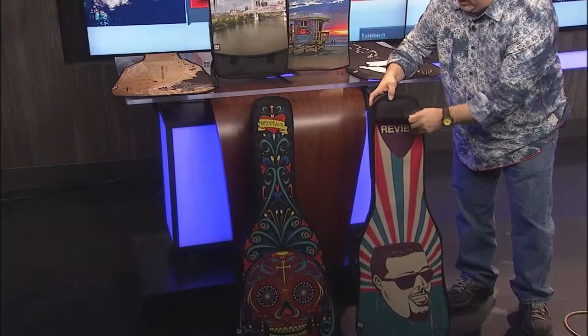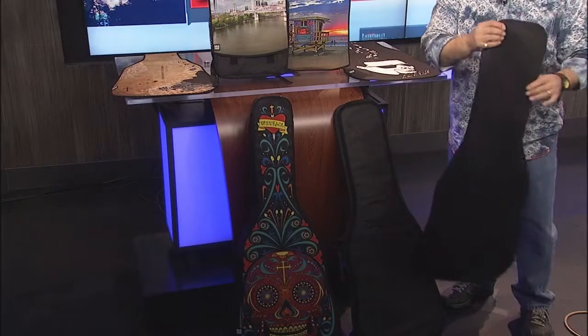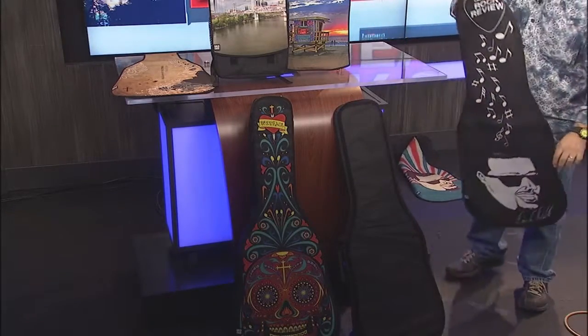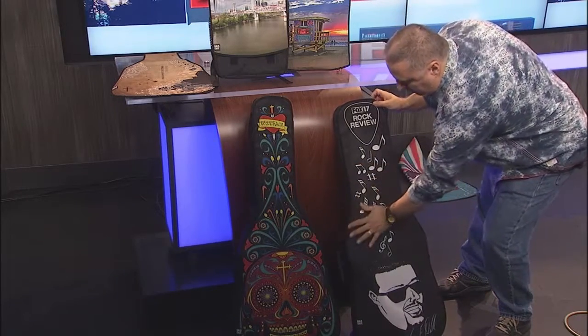What's cool about them is that you can choose the artwork. They have a huge gallery on their website. You see so many musicians going out to gigs with their guitar case painted — well, the founder came up with the idea: why not be able to change the artwork out? So you've got another design and you just Velcro it right on.